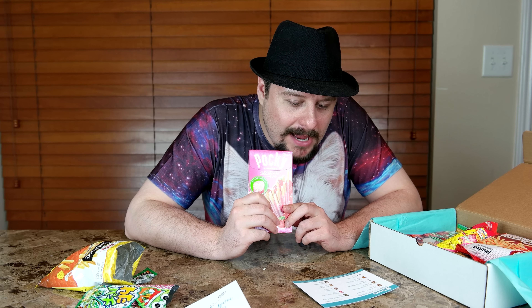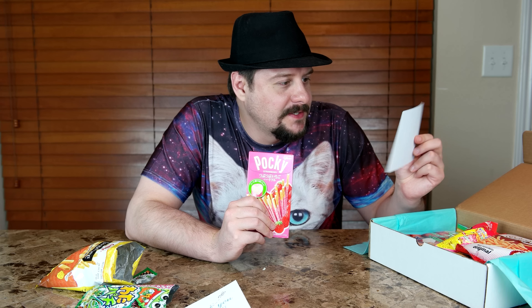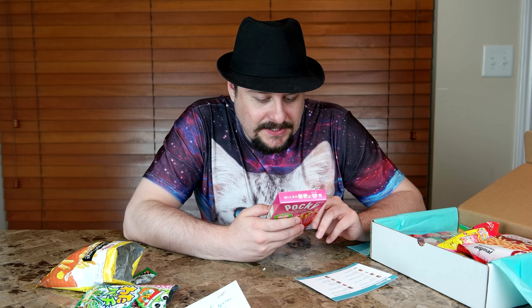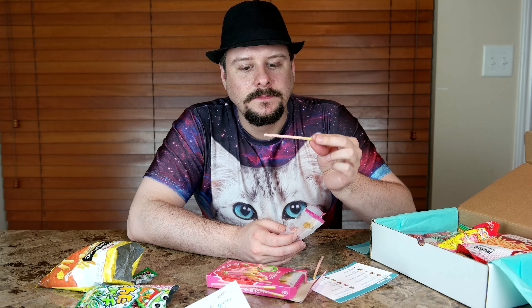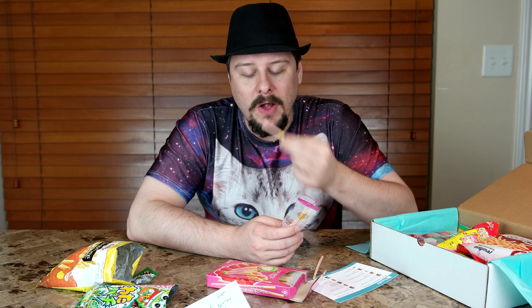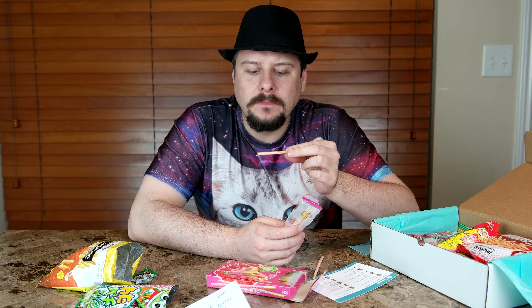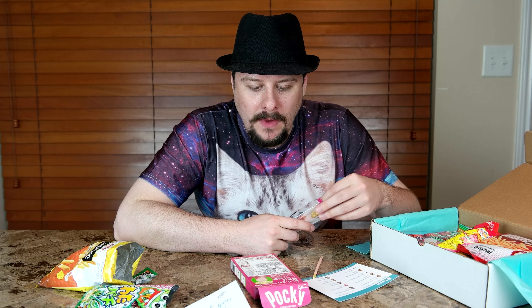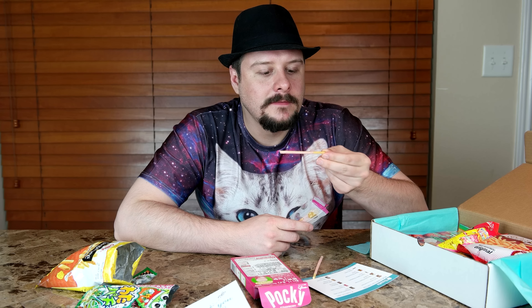Next I have Pocky strawberry. My translation says it's Pocky Tsubu Tsubu by Glico. The translation here says it's a wheat cracker. Some tasty strawberry candy on it — it's almost like a yogurt. Very sweet, like candy yogurt on a wheat stick. It's reminding me of something... Pocky Tsubu Tsubu.